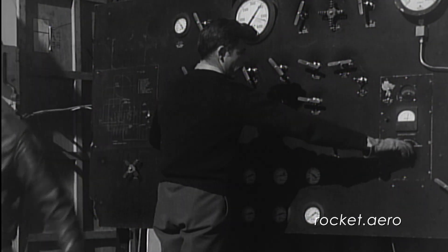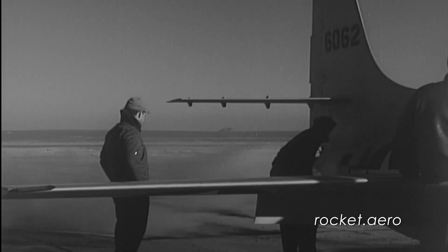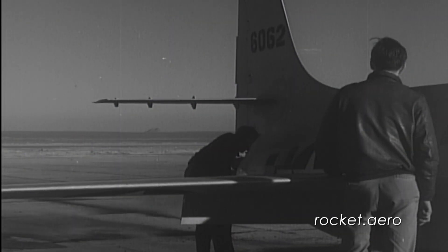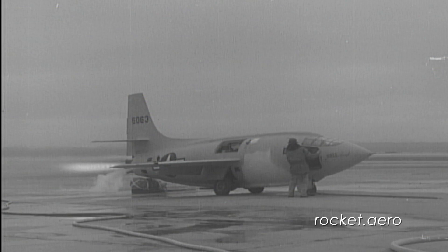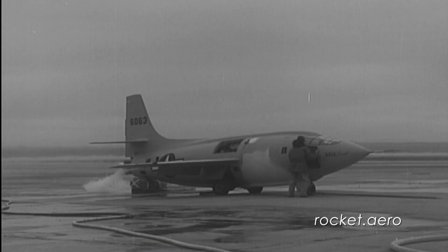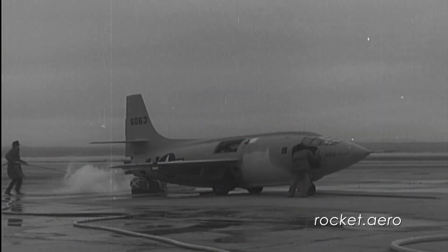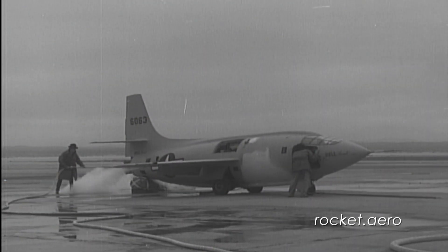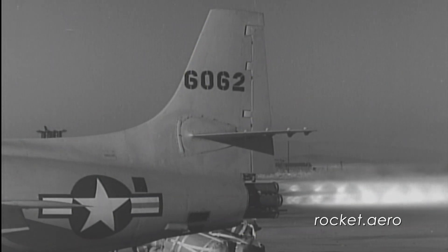At a spot remote from the filling site, for safety reasons during engine ground check, the aircraft is anchored and each cylinder is fired to check the operation of the igniter, propellant valves, and the complete motor unit. Between tests, a fine spray of water purges each cylinder to prevent fires. During these test runs, the number of cylinders may be increased to include all four. Shock waves appearing in the flame produce a bead-like appearance.